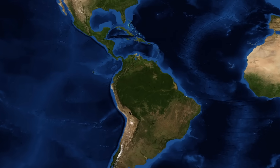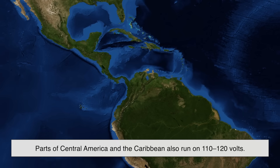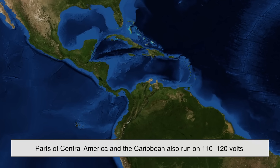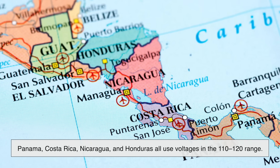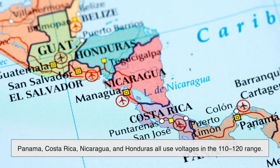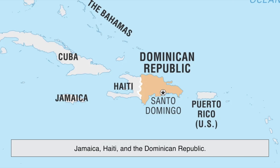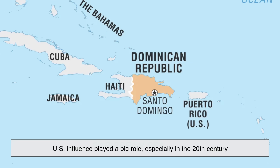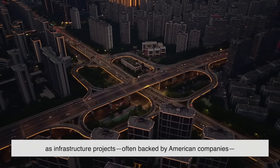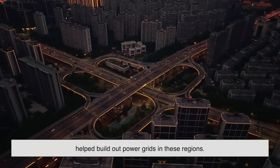Next up is Mexico. Again, due to proximity and economic ties with the U.S., Mexico adopted the North American voltage standard. You'll find 127 volts at 60 hertz in most Mexican homes and businesses, which is still considered within the low voltage category. Moving a little further out, parts of Central America and the Caribbean also run on 110 to 120 volts. Countries like Panama, Costa Rica, Nicaragua, and Honduras all use voltages in the 110 to 120 range. The same goes for Jamaica, Haiti, and the Dominican Republic. U.S. influence played a big role, especially in the 20th century, as infrastructure projects often backed by American companies helped build out power grids in these regions.